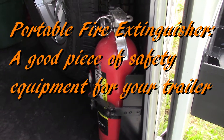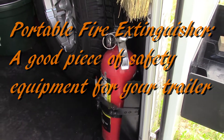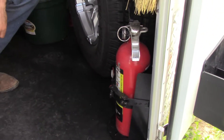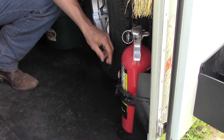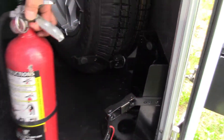Today we're going to talk about the importance of having a fire extinguisher in your trailer. Ours is located just inside the man door and Rob will give a brief description. We carry it in a bracket so it doesn't rattle around, and the bracket is easy to open to access it.